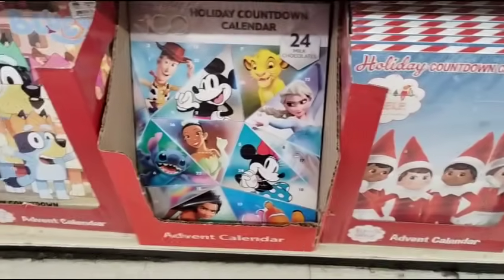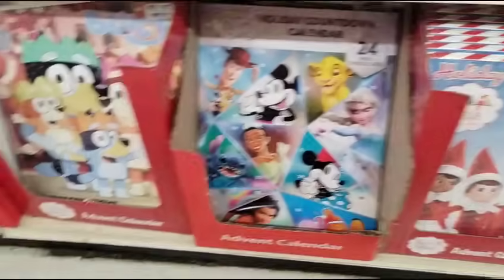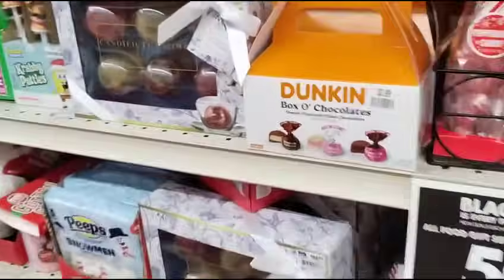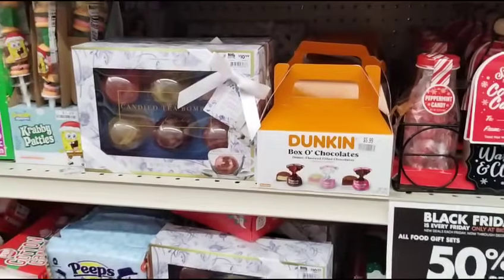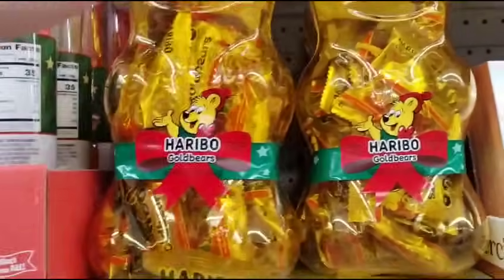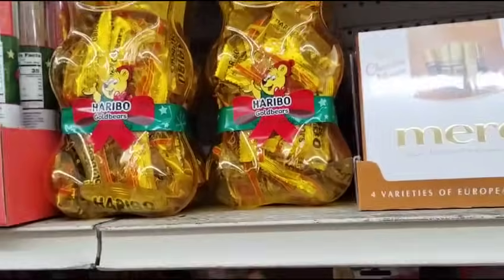Their advent calendars are all half off — you have Mickey, Mooser, you have the elf. Dunkin' Donuts box of chocolates — 50% off of $5.99, that is awesome. And look at the bear in the plastic bear — 50% off, $9.99.